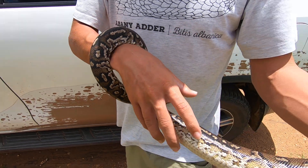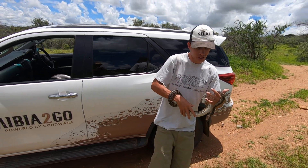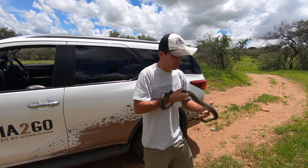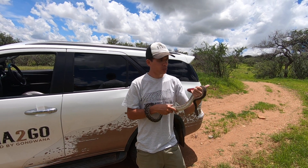What we're going to do is release them in some rock cracks and crevices just behind us, and hopefully this guy will be safe from both poachers and predators.